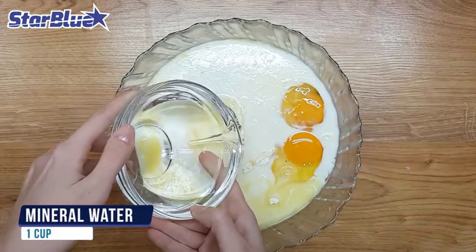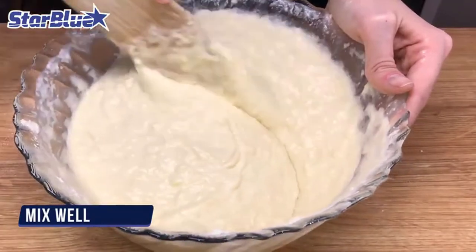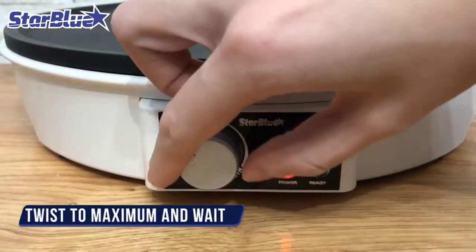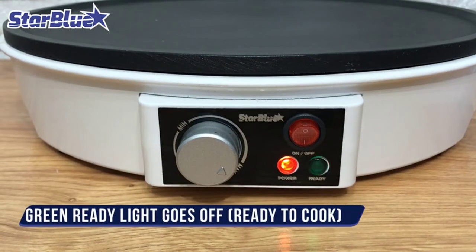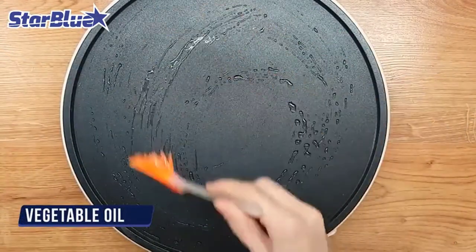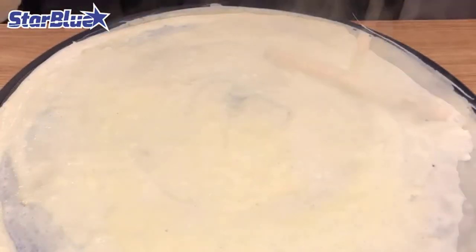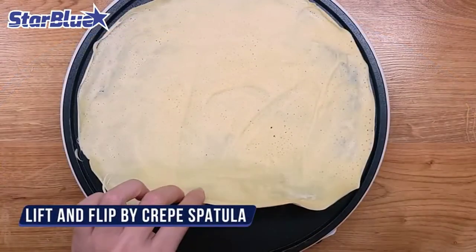It comes with a separate on-off button, so rather than unplugging it every time you leave the room, you can just turn off the switch. Despite its 12-inch surface, the 1000W plate will provide enough heat to turn the recipes in your head into a delicious reality — you're just a knob away from the heat you need. The batter spreader and spatula make flipping and spreading easy. You can experiment with dosa, roti, tortilla, or blintzes — it can do almost anything the best commercial crepe maker can.